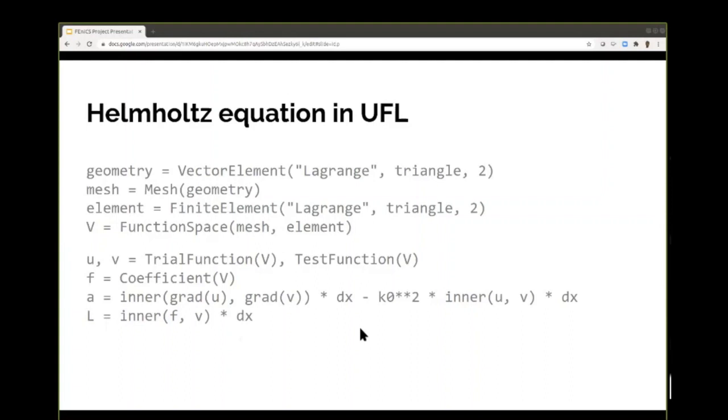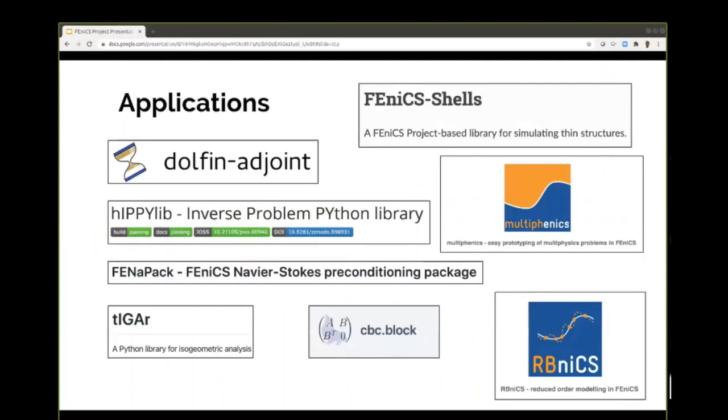The nice thing about it is you can easily change the equations — you could make K a function of space or time. And because of that, a lot of applications have been built on top of FEniCS: FEniCS shells for thin shells, MultiFEniCS for multiphysics problems, inverse problems, Dolfin-adjoint for adjoint problems and sensitivity to parameters, isogeometric analysis, reduced order modeling, and so on. Sometimes we really don't know these things are happening — somebody will contact us and say 'we've used FEniCS for this really cool thing.' So it's really nice to see other people building on top of it.